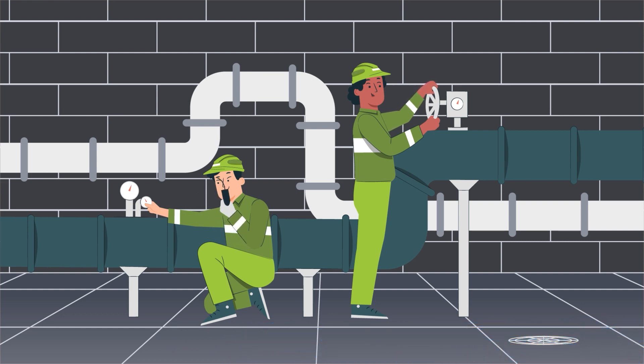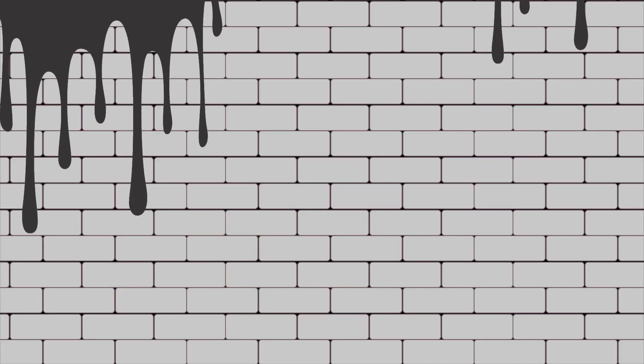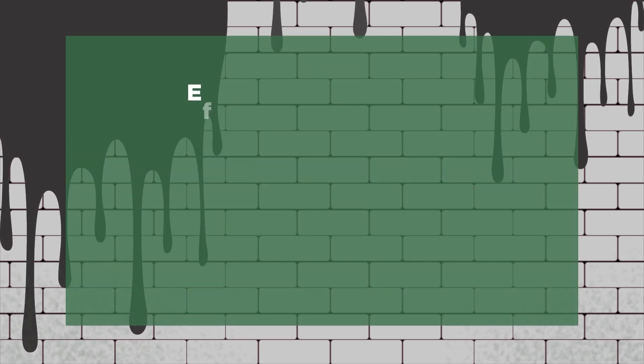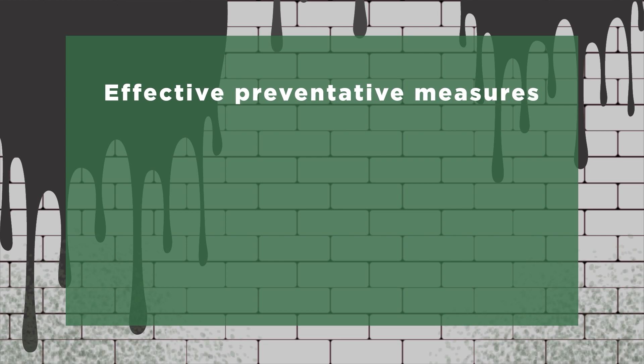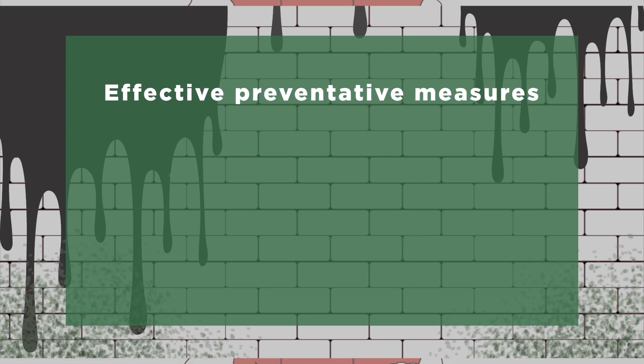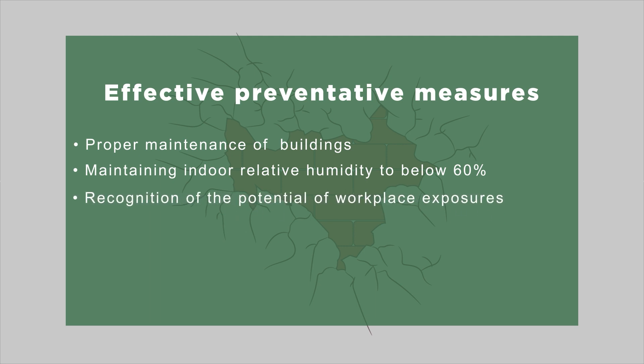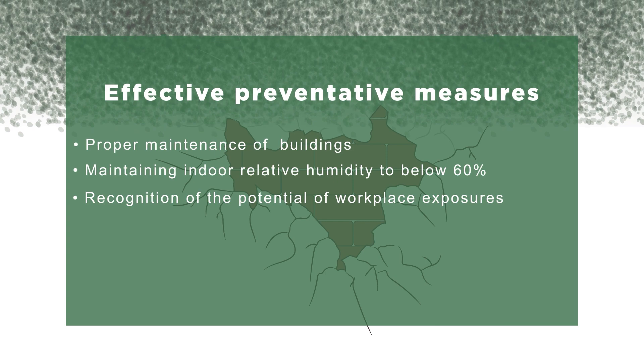This highlights the importance of immediately repairing water-damaged building problems and alleviating ill-health complaints. This case highlighted that water-damaged buildings could be a source of exposure to mould spores. Effective preventative measures to mould exposure can be through several remediation steps, such as proper maintenance of buildings to minimise exposure to the sensitisers, and maintaining indoor relative humidity below 60% to minimise mould growth. Recognition of the potential of workplace exposures by clinicians who should have a high suspicion index will more likely lead to appropriate diagnosis and effective management.